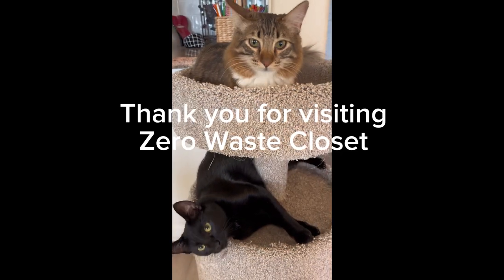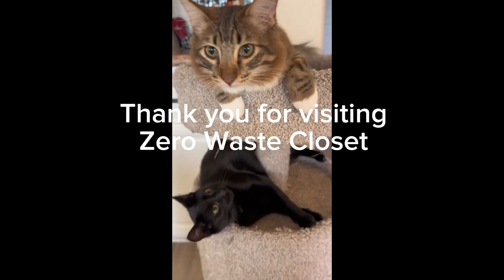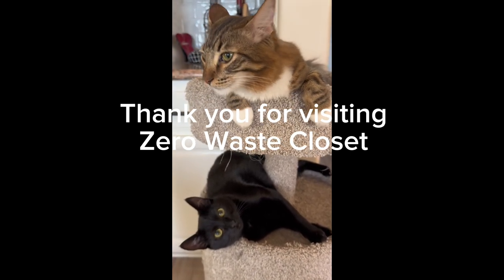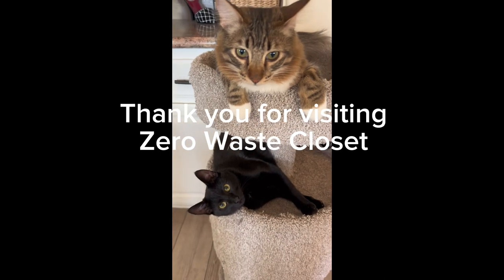If you haven't already, make sure to jump on and subscribe to this YouTube channel, Zero Waste Closet, so you get notifications whenever new videos come out. I wish you a wonderful Valentine's week and I cannot wait to see you guys soon. Bye!